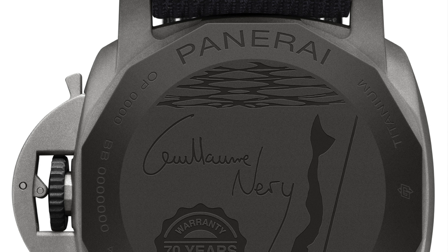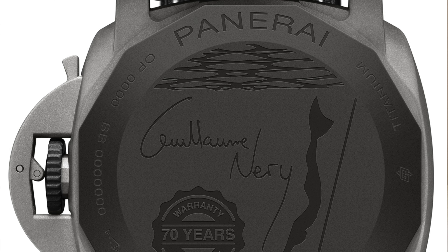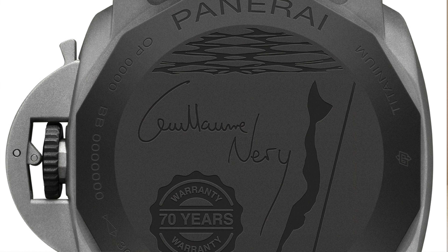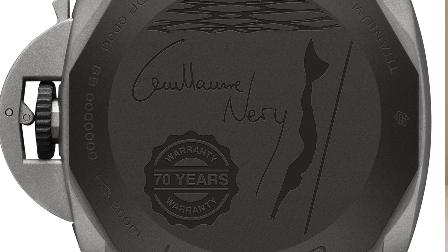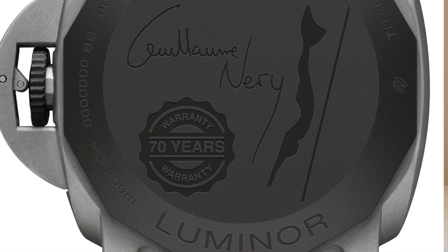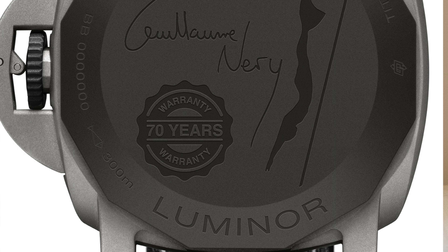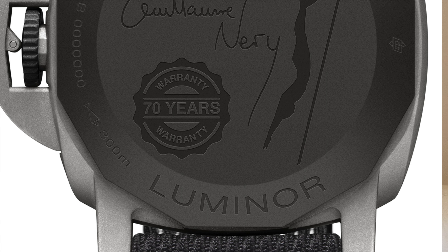The watch is water resistant to 300 metres and features a 12-sided screwed case back that's engraved with the signature of Guillaume Neri and a silhouette of him free diving. It's a bit of a novelty, but it seems more fitting than, say, a sapphire exhibition case back. It gives it a really nice look. However, the 70-year warranty stamp looks a little cheap, if I'm honest.